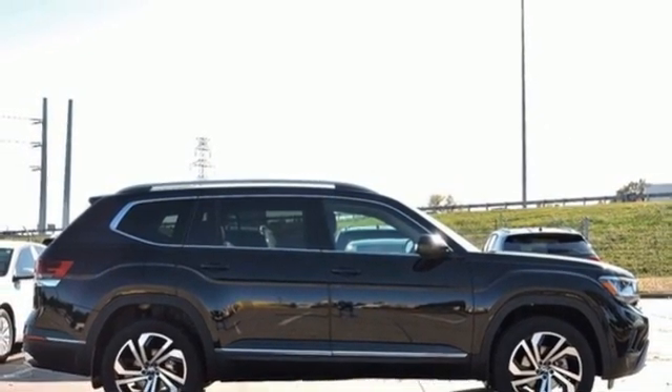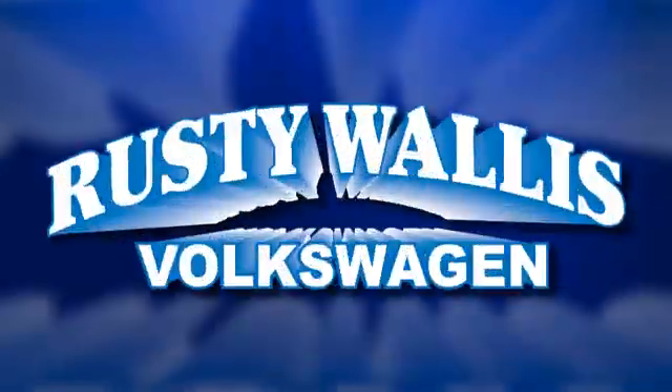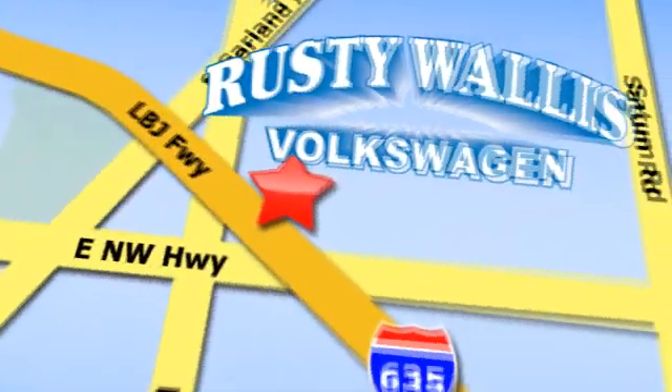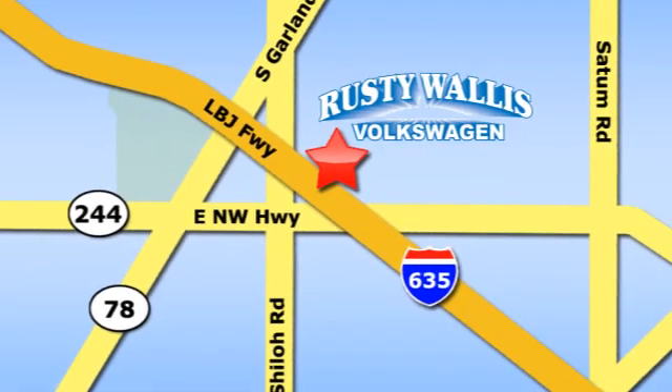You'll never know till you try. Test drive it today. Rusty Wallace Volkswagen is one of the premier Volkswagen dealerships in Texas. We're easy to find just off Northwest Highway at 12635 LBJ Freeway in Garland.